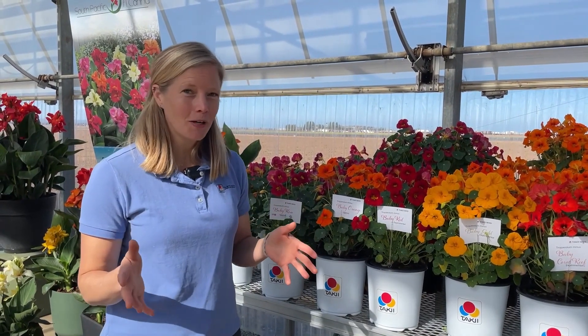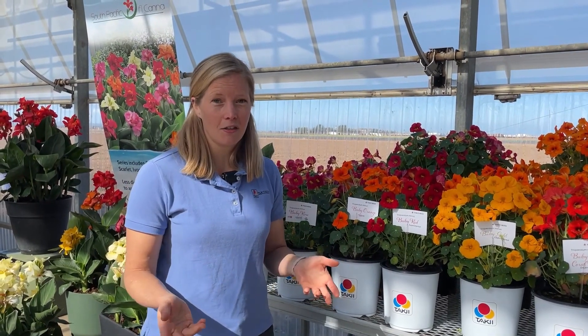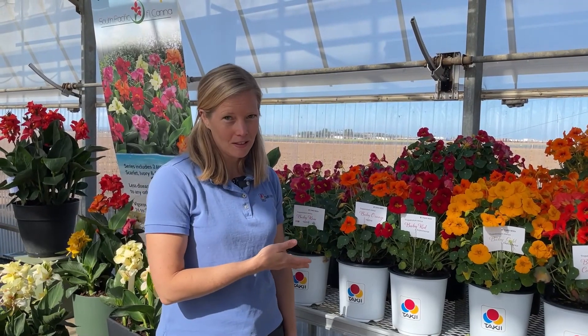This is Jessica with American Takii. I'm here at CAST 2023 and I've got some interesting plants to show you. Seed nasturtium really hasn't gotten an update since the 1930s, but this is the Baby Series.